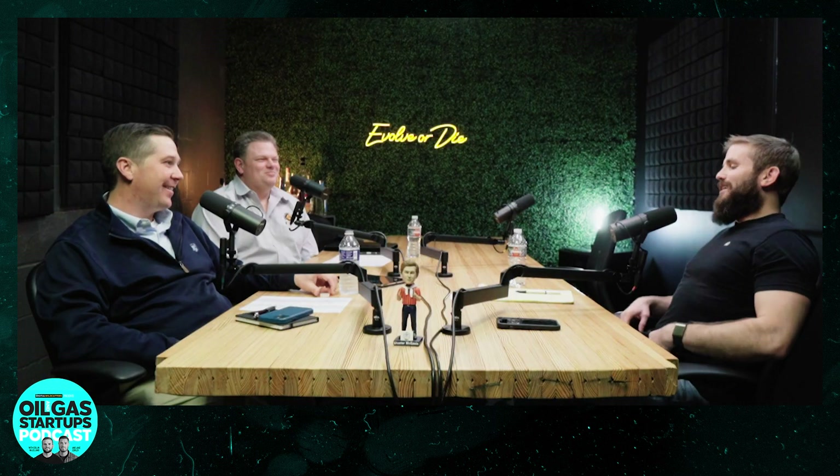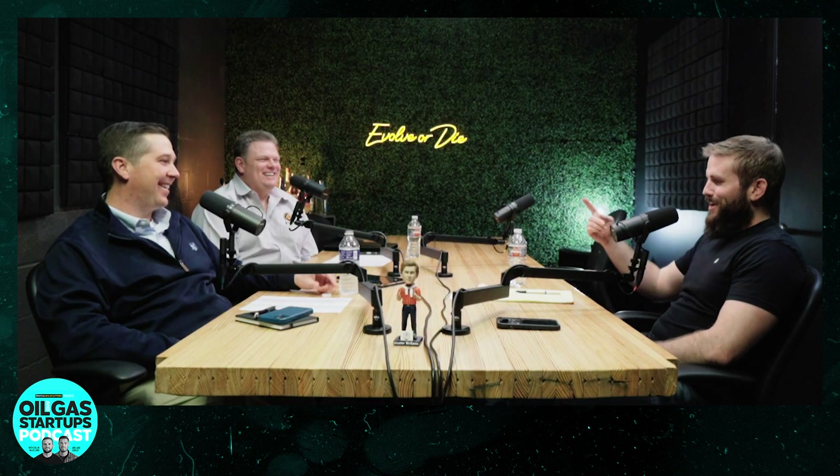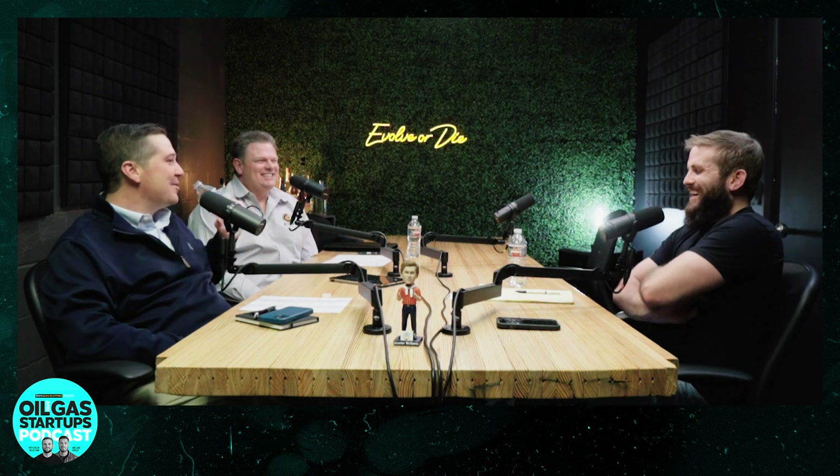Well control school is a very intricate training program that runs you through a ton of scenarios for blowouts and well control — you're doing lots of math and lots of calculations. That's one thing I try to teach people outside the industry: there's a lot of engineering, math, and physics that go into oil and gas. Well control has always been pretty fascinating because you're doing very intricate thinking under extremely stressful scenarios.